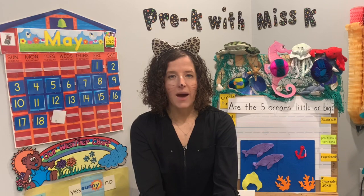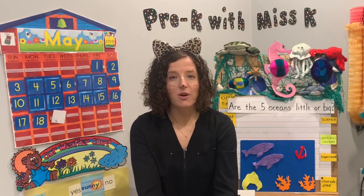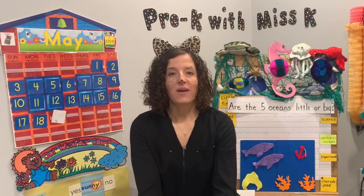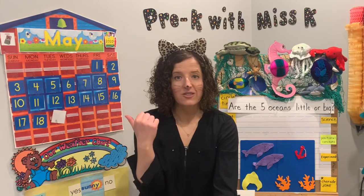This week we're gonna be talking about oceans. Do you know how many oceans there are? Five oceans! We have a lot of fun things to learn about the ocean. So let's get started with our calendar.